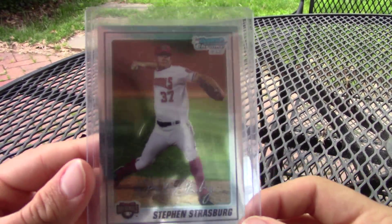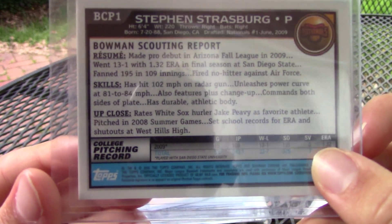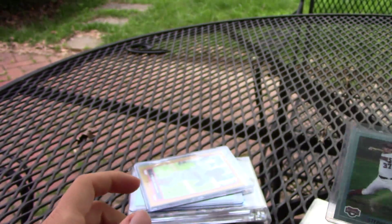Next, I got this Steven Strasburg first Bowman Chrome card. I remember when these used to sell for, like, so much money. It was crazy.